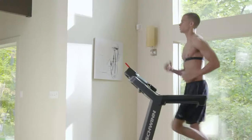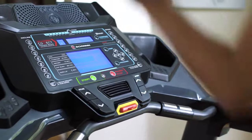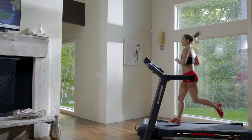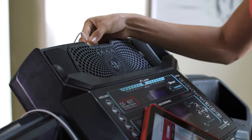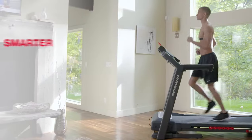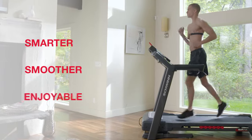Now you can bring better health into your life by bringing Schwinn Fitness into your home. Introducing the new Schwinn 570T Treadmill. It blends an intuitive design with user-friendly technology to make your cardio workouts smarter, smoother, and more enjoyable.